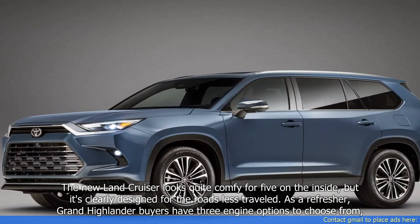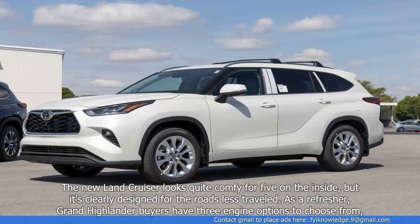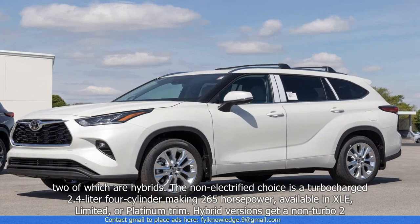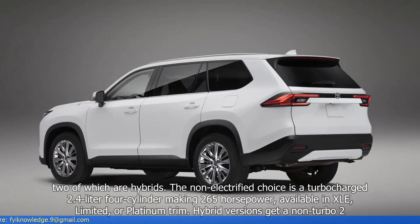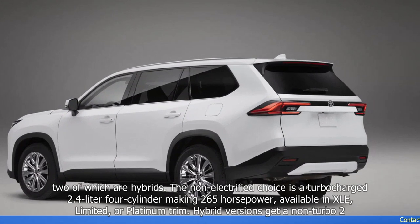As a refresher, Grand Highlander buyers have three engine options to choose from, two of which are hybrids. The non-electrified choice is a turbocharged 2.4-liter four-cylinder making 265 horsepower, available in XLE, Limited, or Platinum trim.